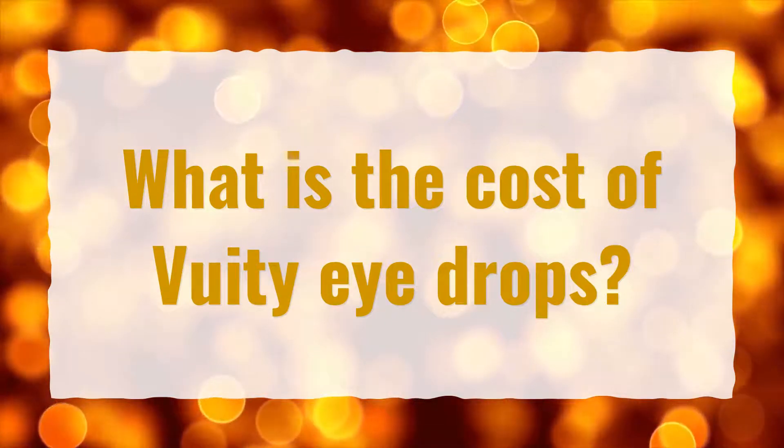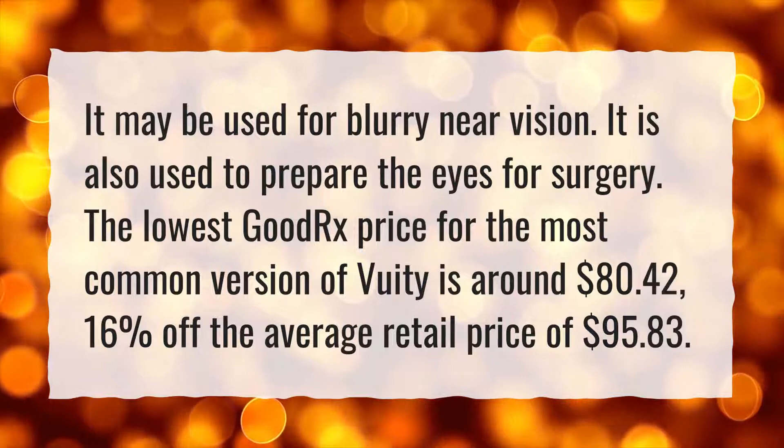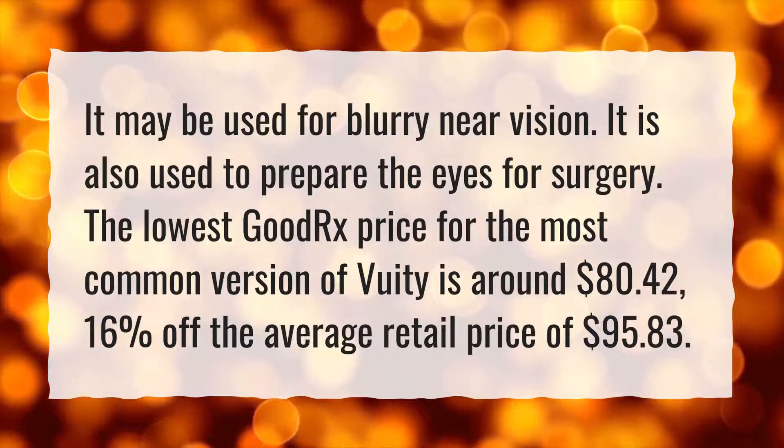What is the cost of VueaT eye drops? It may be used for blurry near vision. It is also used to prepare the eyes for surgery.